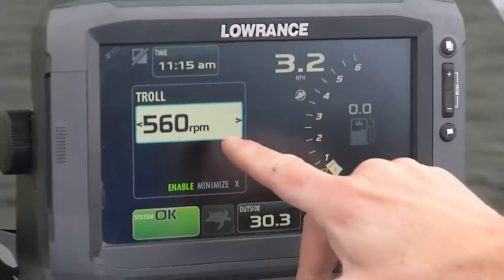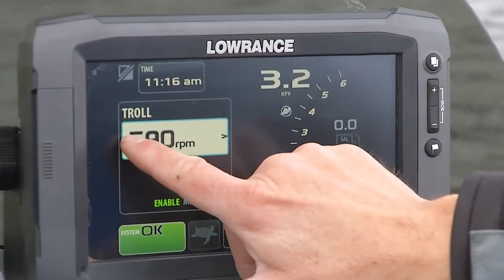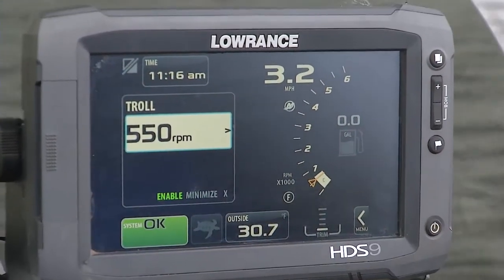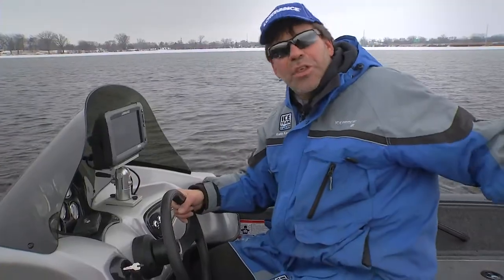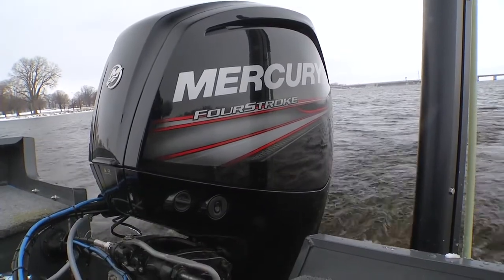What I can do here is simply touch the RPM — I can go up and rev up my engine a little, or I can go down. It goes all the way down to 550 RPM, and that'll slow that engine down enough so that you could do things like troll a crankbait with that big engine.